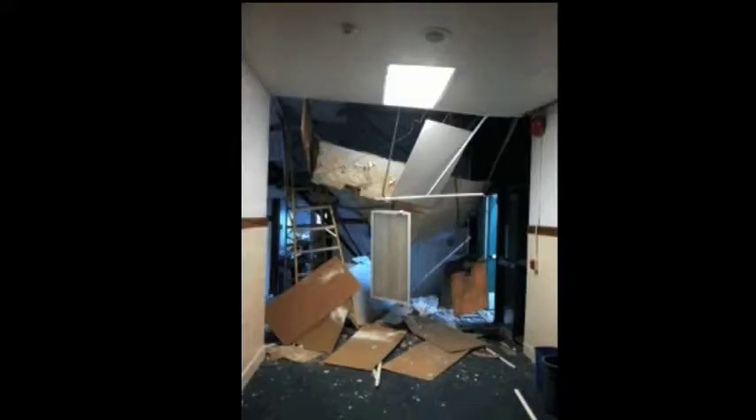They put the lath on top of the beadboard and applied three coats of plaster. Through the years, the weight of the plaster and various leaks continued to let that plaster drop further and further away from the beadboard. When we had the hurricane, just a little bit of water that came in was enough to cause that whole plaster to cave.